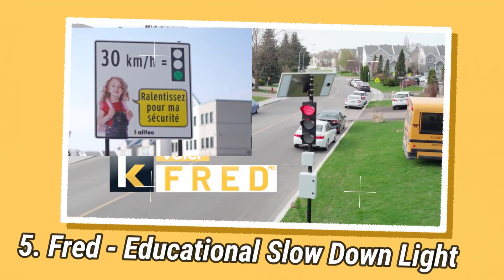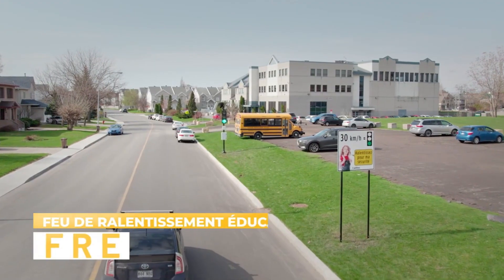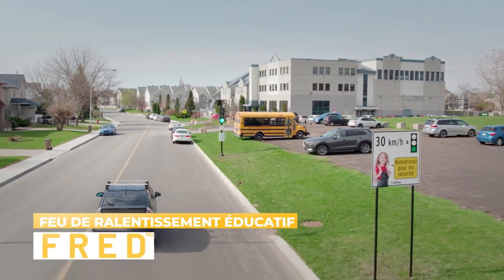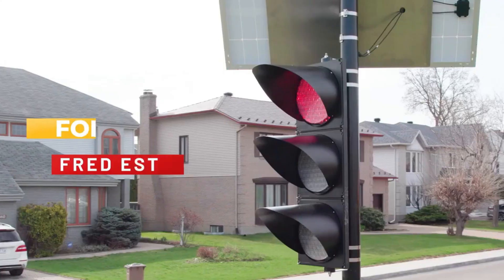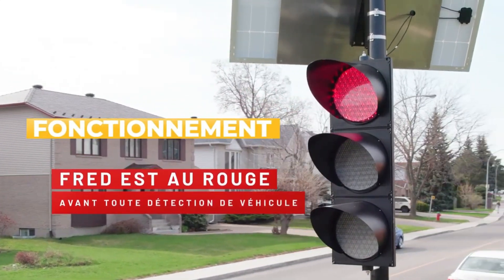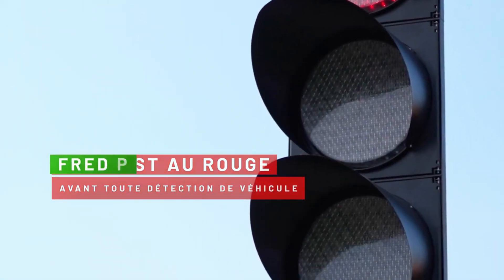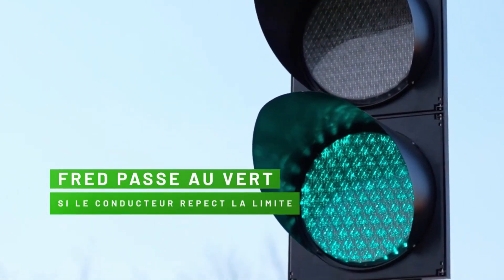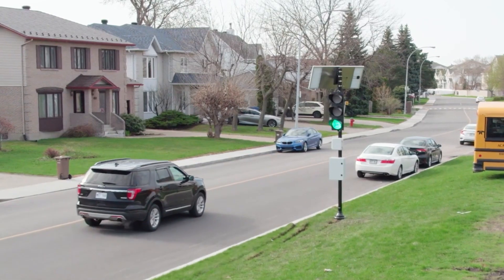FRED, Quebec's latest school zone traffic light, is an experimental and smart traffic light designed to protect children from fast-moving traffic. The abbreviation FRED stands for Feu de Ralentissement Ducada, or Educational Speed Reducing Light in English. This innovative traffic light has been installed near Marie Laurier Academy, south of the Champlain Bridge in Brossard, Quebec, as part of a pilot project. Unlike traditional traffic lights, FRED operates differently.